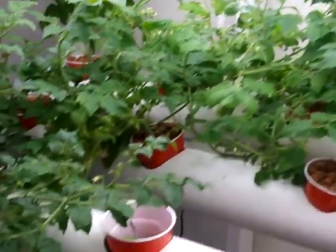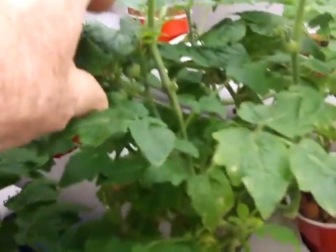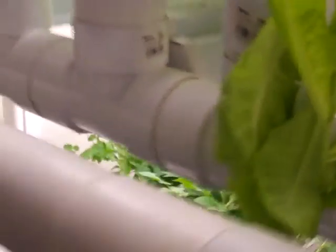Our cherry tomatoes over here are starting to spread out quite a bit. I looked up yesterday and we had a whole bunch of new little tiny ones almost overnight — another little tiny one right there. So shortly we're going to have a whole lot of cherry tomatoes that we'll be eating and sharing with the family.